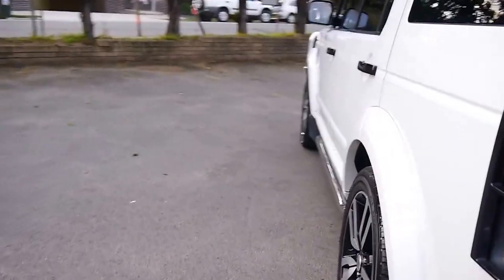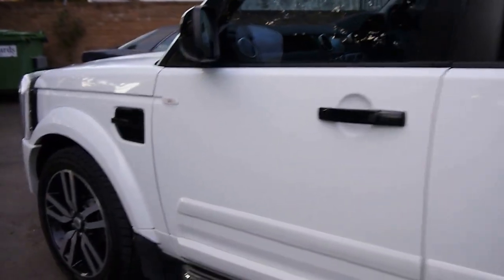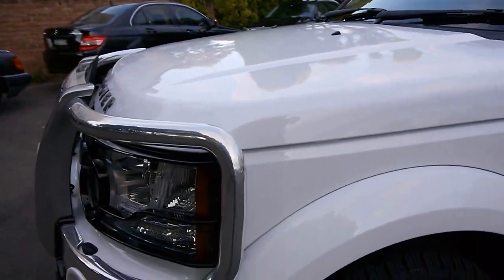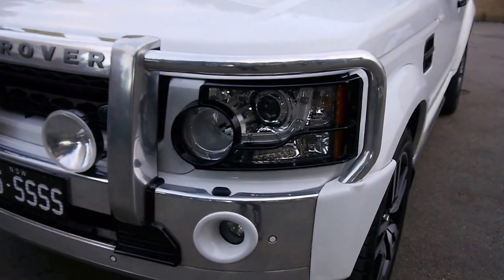150,000 kilometres in four or four and a half years — there's absolutely nothing to worry about for one of these. Work it out: 37,000 to 40,000 kilometres a year, around six or seven hundred a week — somebody's just been driving up and down the freeway. This car has a very long life ahead of it. These go for three or four hundred thousand kilometres.